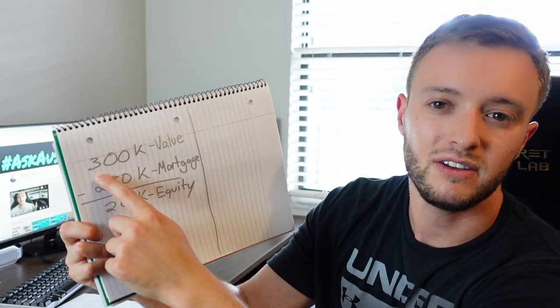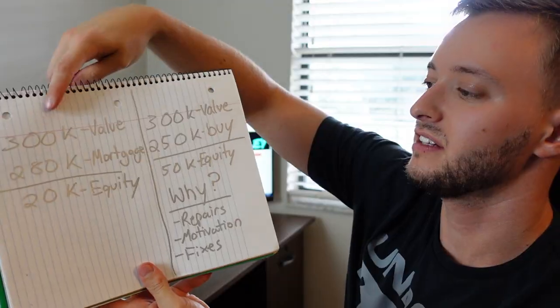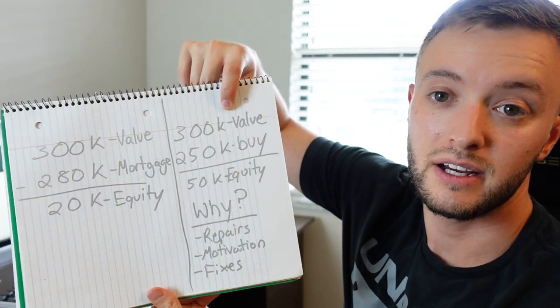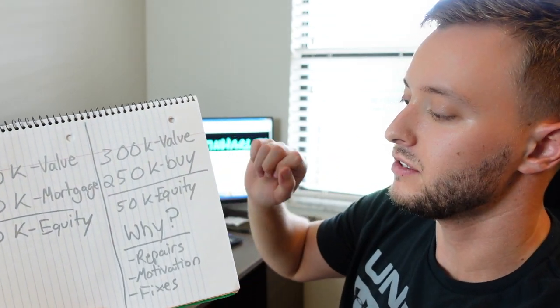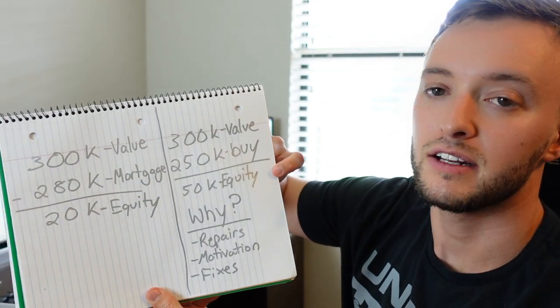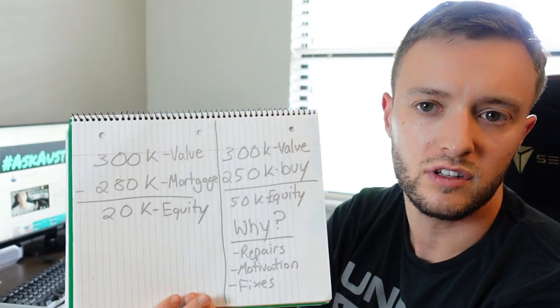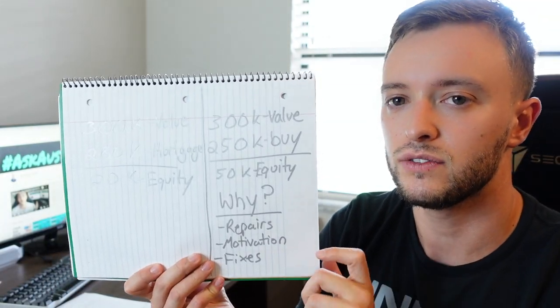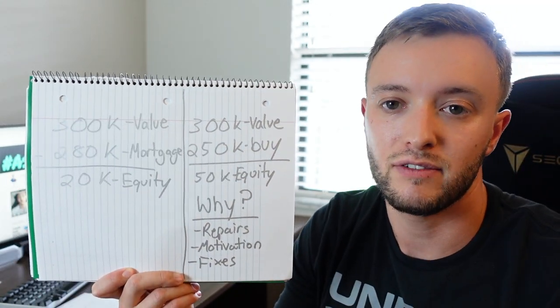Here's how you do it: you find another property and buy it at a discount. Let's keep it simple — say you find a $300,000 valued house and buy it for $250,000. That immediately gives you $50,000 in equity, which is invisible until you sell, but follow this method to the end and you'll understand how to get that money out without paying taxes on it, essentially for free.